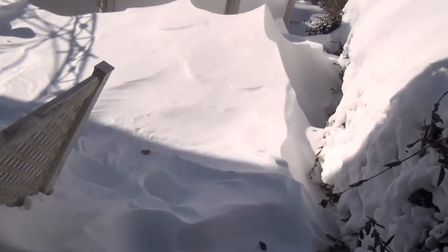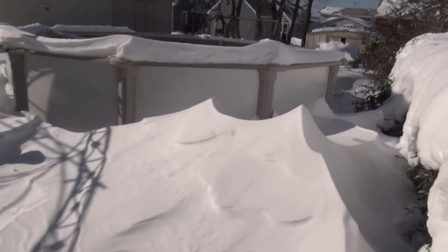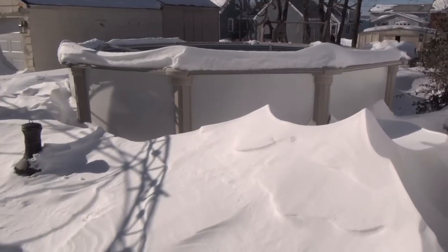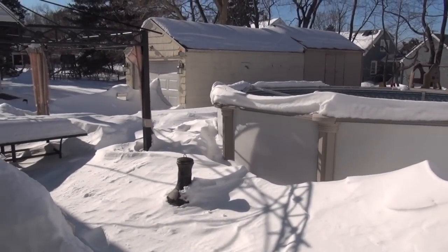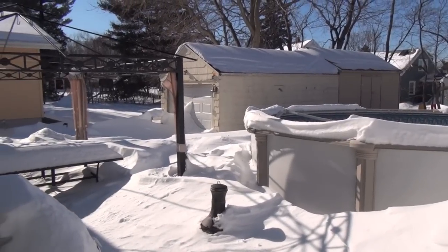Man, this is crazy — look at this guys, look at the drift by the pool. That pool height is actually 52 inches high and the drifts are just pretty crazy. I carved out some path to get there but it's pretty wild.